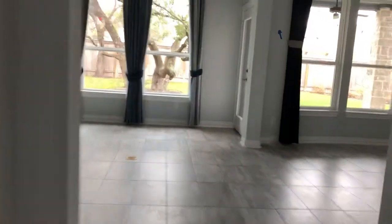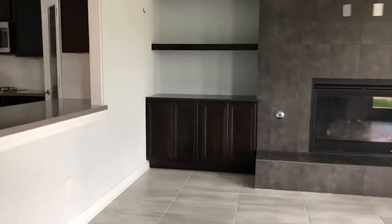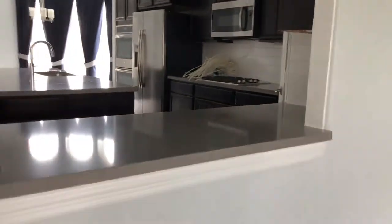Walking down here to your family area great room - this is where your formal dining would be, and this is your living area. You've got to pass through here into the kitchen.